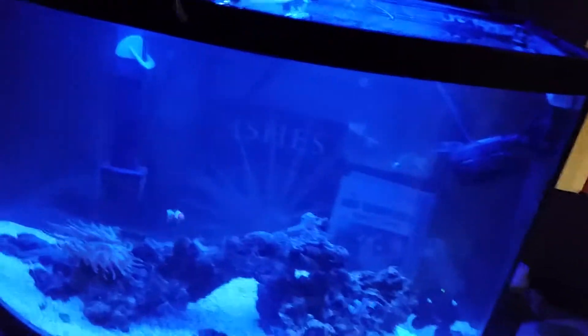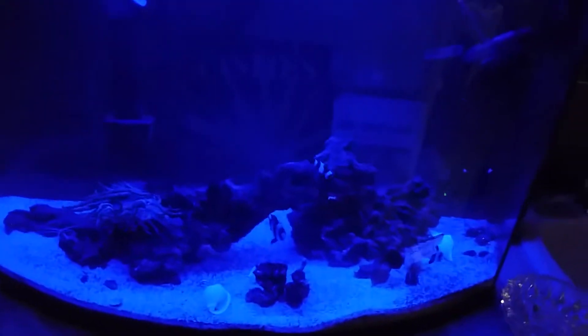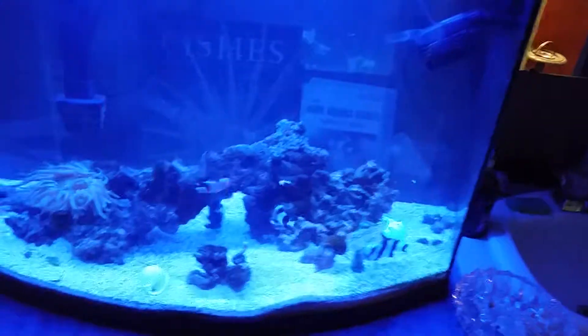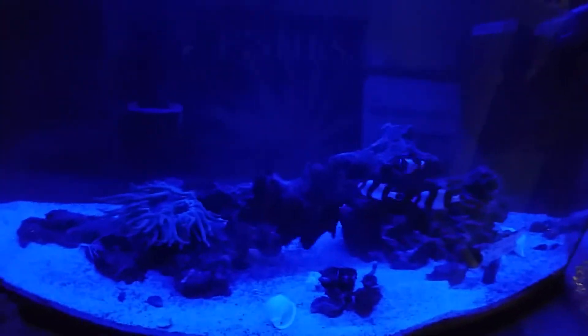I've got like three really cool hermit crabs in there, a bunch of big snails. You can see some discarded shells. We've got a couple of really nice turbo snails that have gotten really, really big — like this one up here in the corner. Let me turn the light back on.